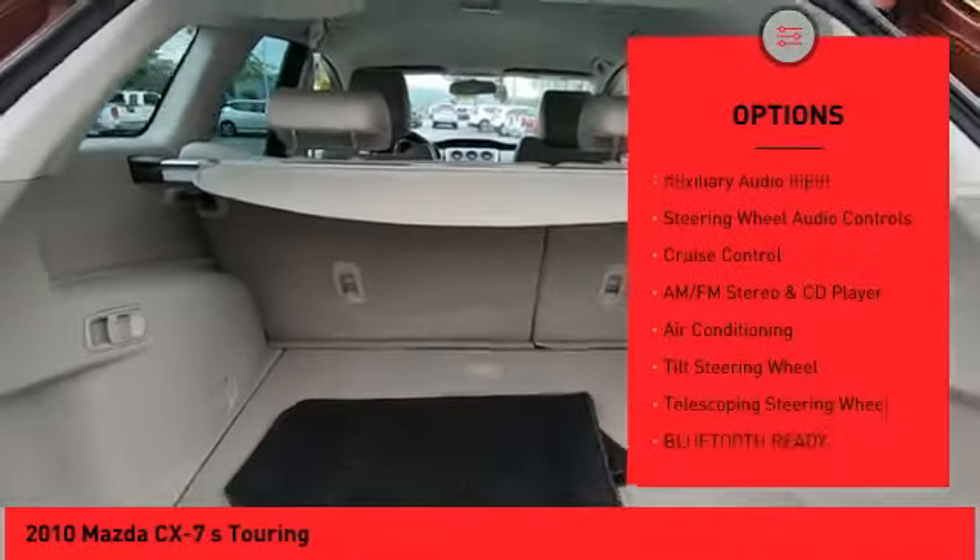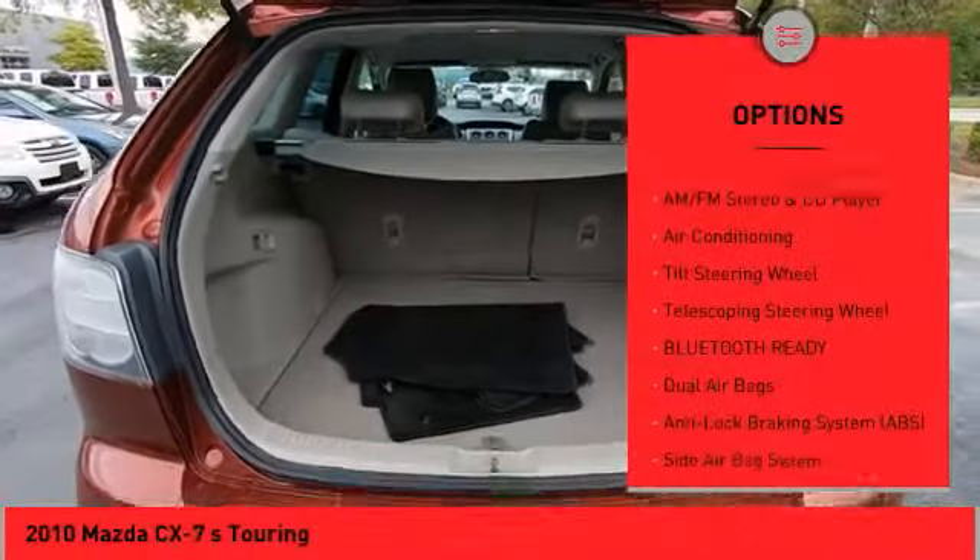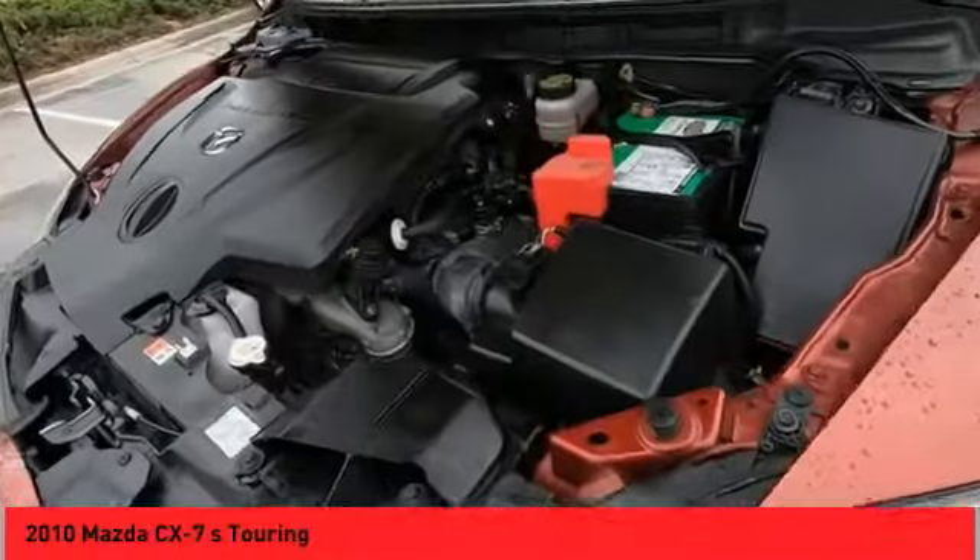Outside temperature gauge, leather upholstery, heated seats, auxiliary audio input, steering wheel audio controls, cruise control.